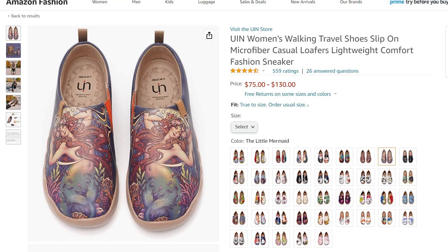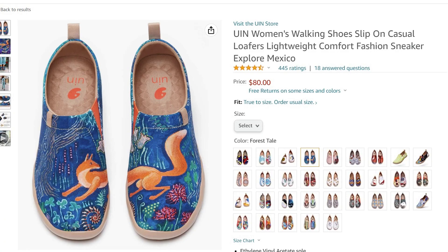You can find them on UIN's website and also on Amazon. They're described as walking travel shoes, slip-on microfiber casual loafers, lightweight comfort fashion sneakers — essentially a slip-on fashion shoe. I got the little mermaid print, which looks like an Art Nouveau design of a mermaid — it's really pretty, and those are $95. The second pair has a fox design called Forest Tail, those are $80. I ordered both in my regular size, a seven and a half.